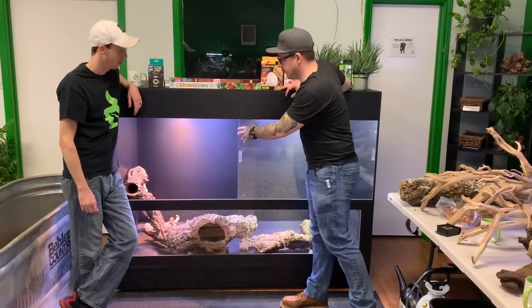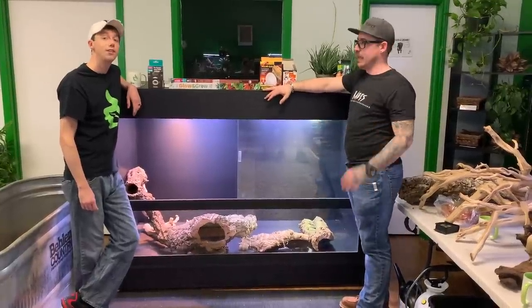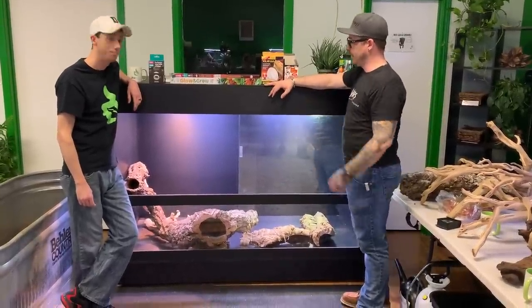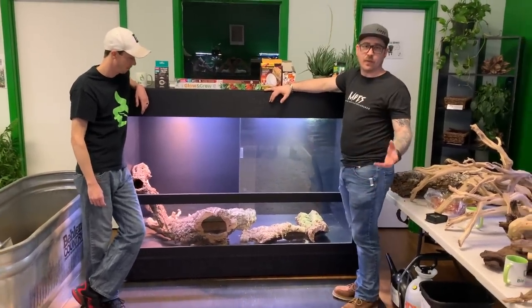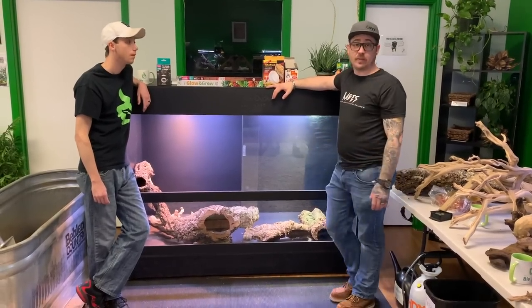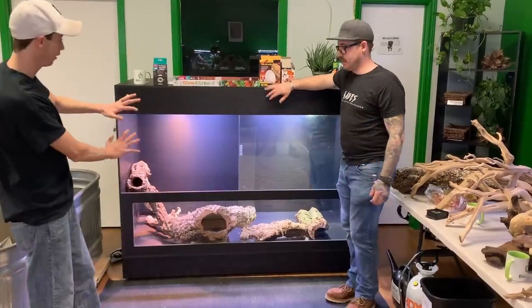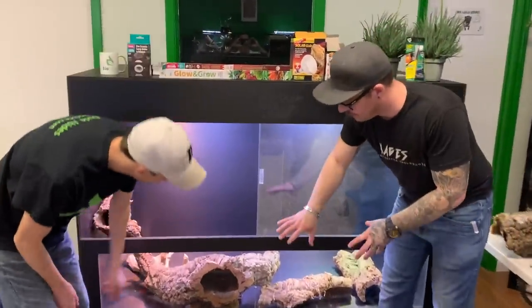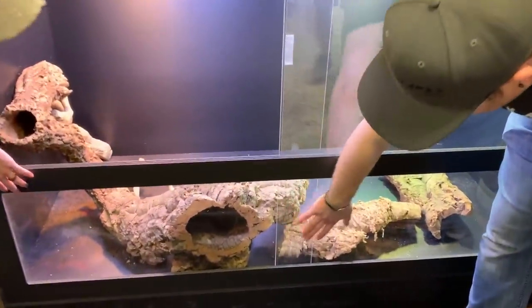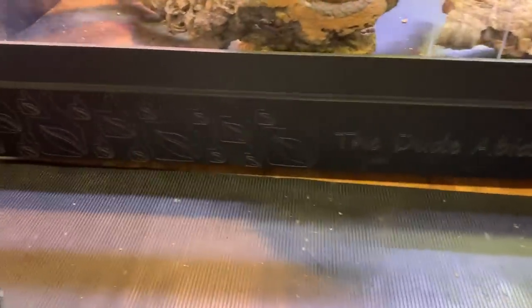So what we're changing for the exclusive line is we're using tempered glass instead of polycarbonate, because everyone said they want tempered glass. A lot of people complained about the center brace being obstructive when viewing their animals, so now we'll do a clear acrylic center brace so there's no obstruction — you can see everything, it's transparent. And for Josh's personal enclosure we did a substrate window here.